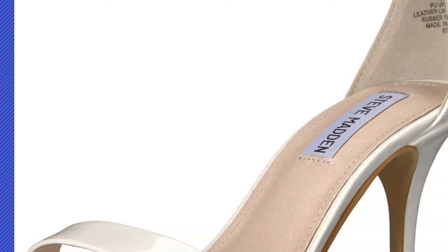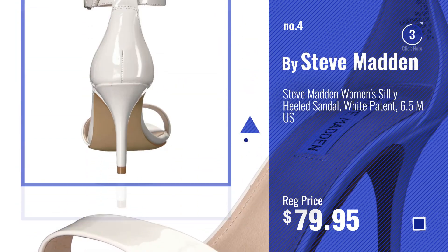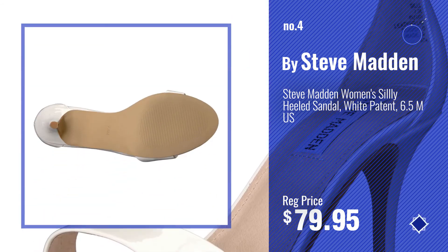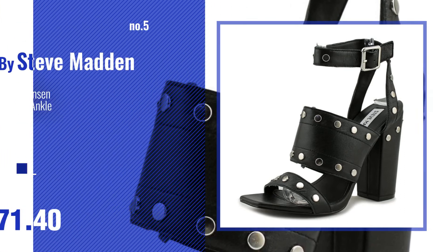Number 4. Number 5, also by Steve Madden.